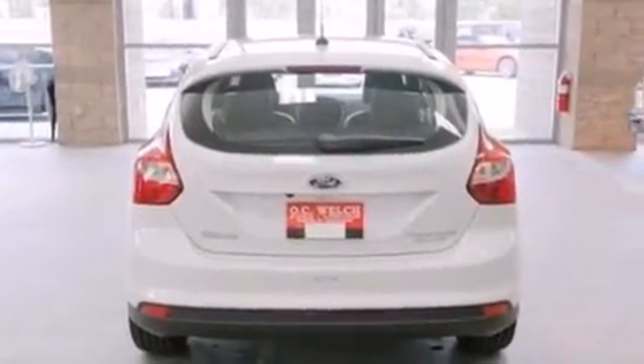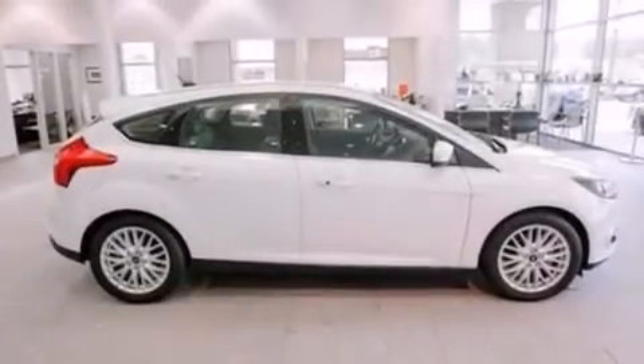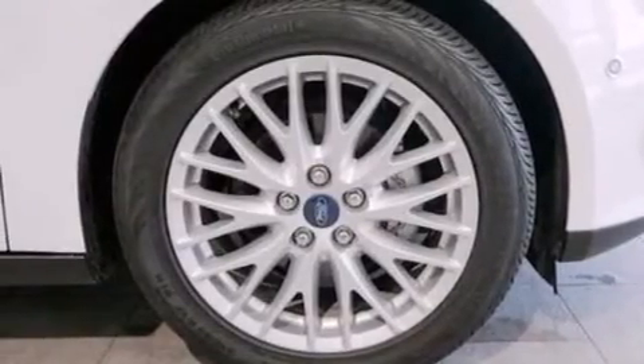The following features are also included: a low-tire pressure indicator, a power driver's seat, cruise control, leather seats, an illuminated driver's side vanity mirror, side curtain airbags, rear seat child-proof door locks, air conditioning, and a pass-through rear seat.